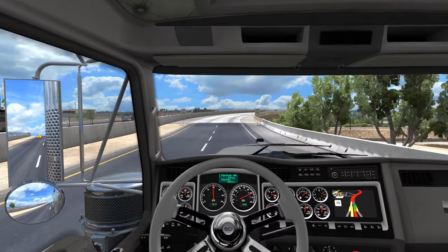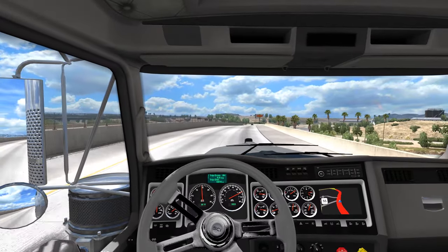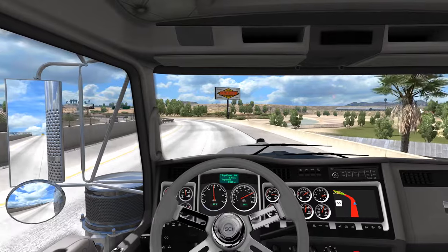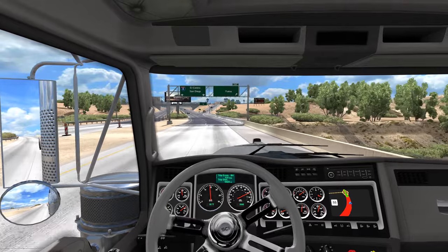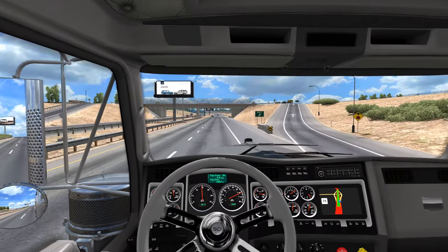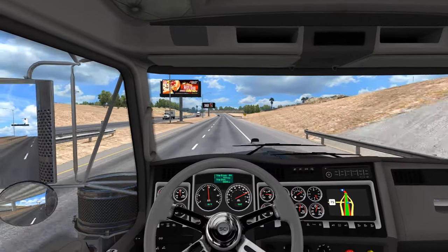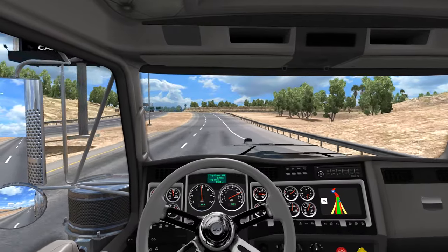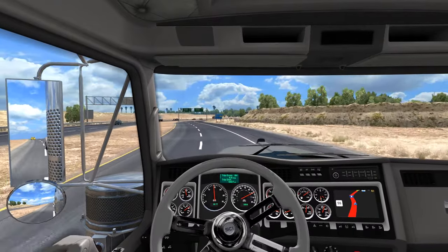One thing we were talking about during our multiplayer session on the weekend was what truck we thought would be in the game next. Everyone pretty much seems to think the 389 is a lock — that's probably the safe bet since all the trucks already in game are Kenworth and Peterbilt. I'd love to see them just drop a bombshell and go: here are three new trucks — the Volvo, the Cascadia, and the 389 — which we've all seen kind of teaser screenshots of here and there with different DLC packs.